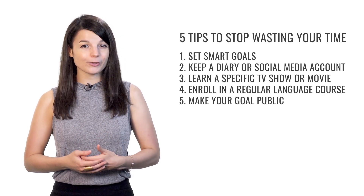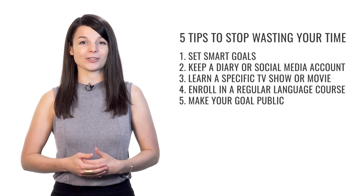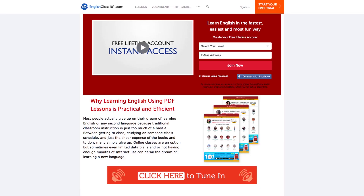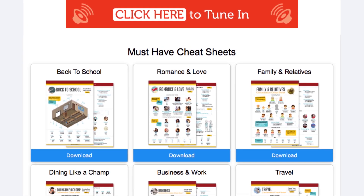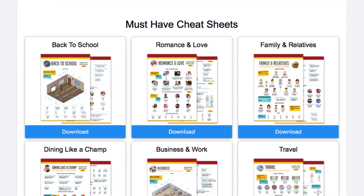I hope these are useful tips you can use to reach your language learning goals. Don't forget to download tons of free PDF lessons to learn the language the fast, fun, and easy way — just click the link in the description. If you liked this video, give us a thumbs up and share it with anyone who may find it useful. Do you have any good tips you've used to help you reach your goals? Share them in the comments. Thanks very much for watching, and see you next time.